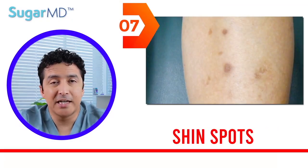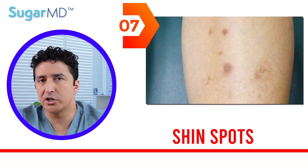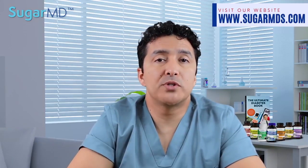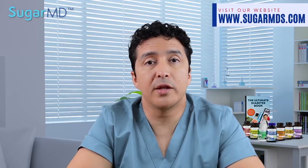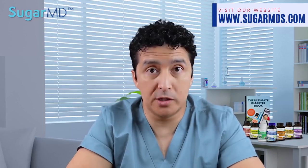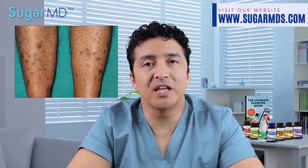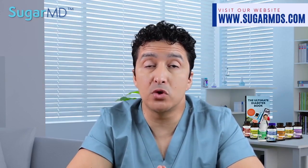Number seven: shin spots. This skin condition generates spots and occasionally lines on the skin that create a barely visible depression. Patients with diabetes are more likely to experience this, and we call it diabetic dermopathy. It typically develops on the shins, but in rare circumstances it can appear on the arms, thighs, trunk, or other parts of the body. These brown spots are common and have no symptoms, so many individuals mistake them for aging spots. Unlike age spots, these spots or lines normally vanish within 18 to 24 months. However, diabetic dermopathy can last permanently if you do not control your diabetes.